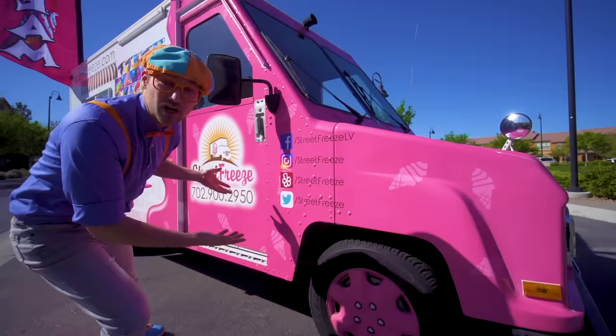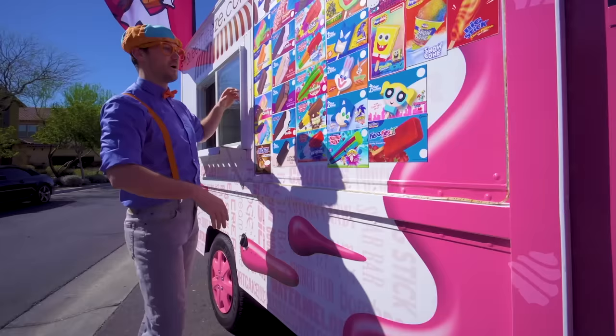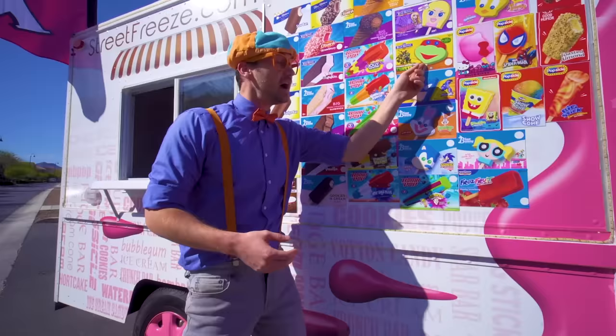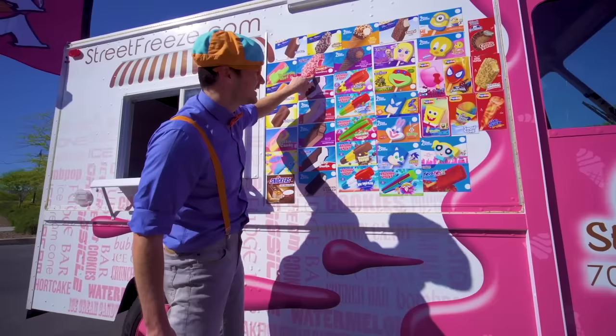Oh, and look right here — look at all these ice cream choices we have! This one has red, orange, green. And look at this one — one of my two favorite colors: orange. Yum! Oh, a ninja turtle — cool. Spongebob Squarepants. And remember this one? It's on the other side too — it's the strawberry shortcake. Yum yum!